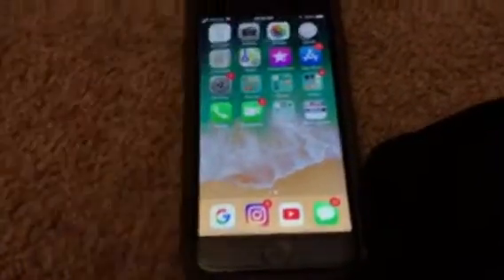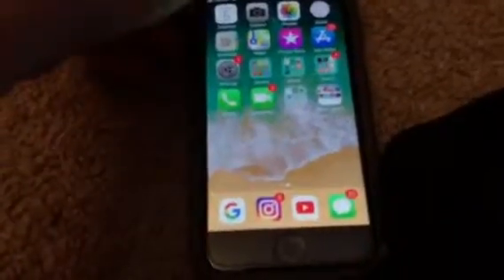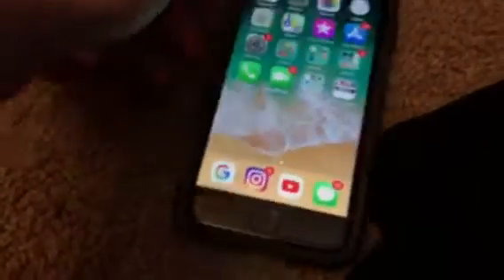It gets very bright — even now I have it on the lowest brightness, below half, and it's still pretty bright. Overall I'd say it's a really good screen, and that's a good reason why it's still a good phone in 2018. Wi-Fi, LTE connection — that's perfect. There's basically nothing that is wrong with this.